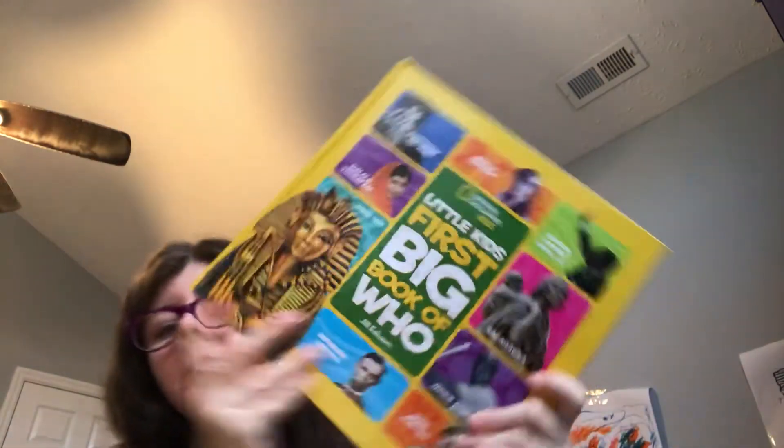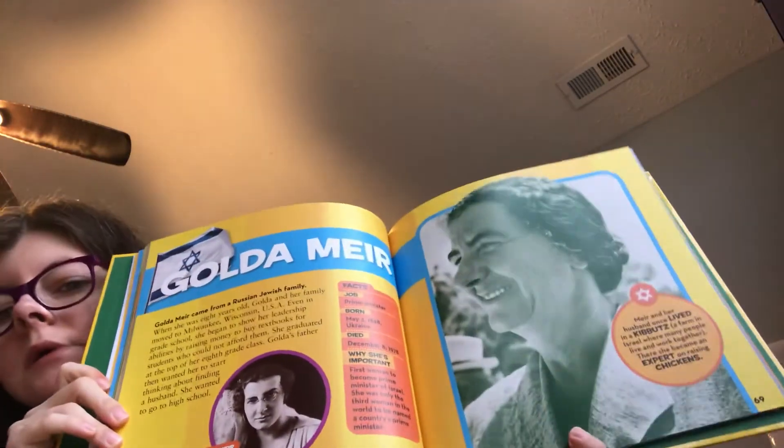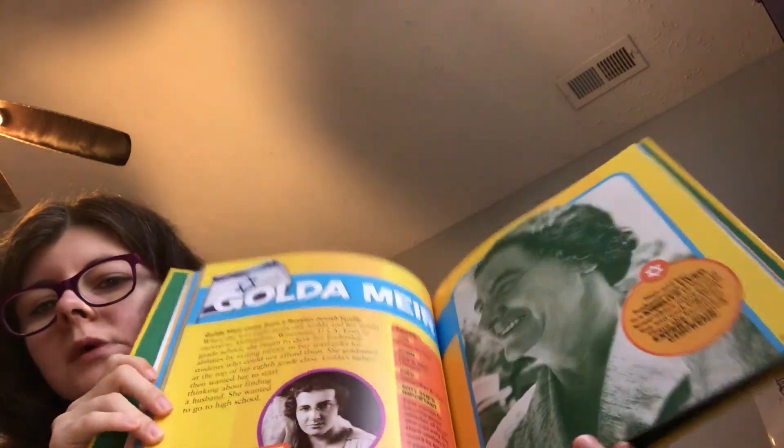Last but not least, we have the people book — we've used this a lot. We'll be studying about a different person and I'll just pull this out. We're studying about this person today — here's a little more information about them. I will read this before we get into a chapter book or picture book about them, to give him a little more information before we start.